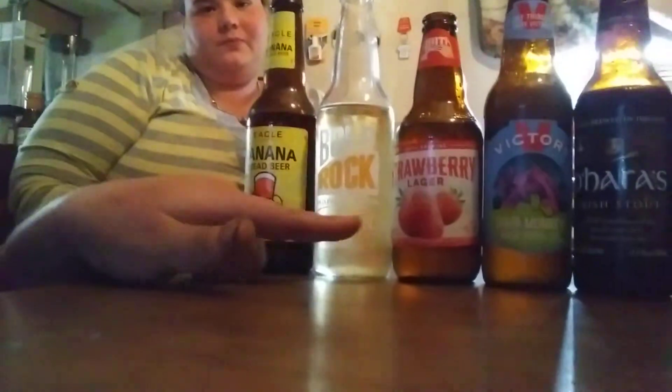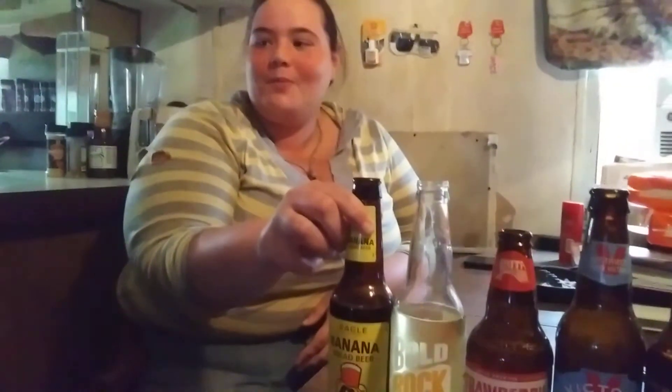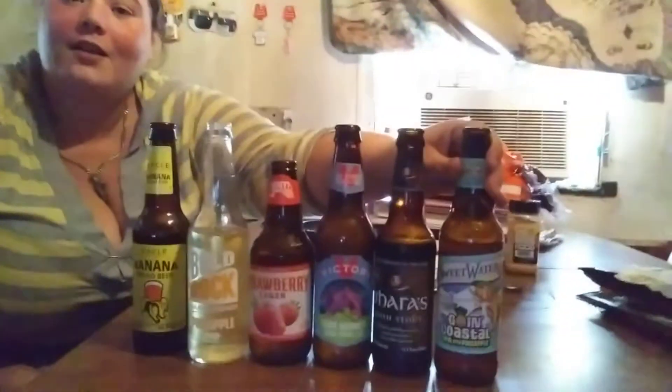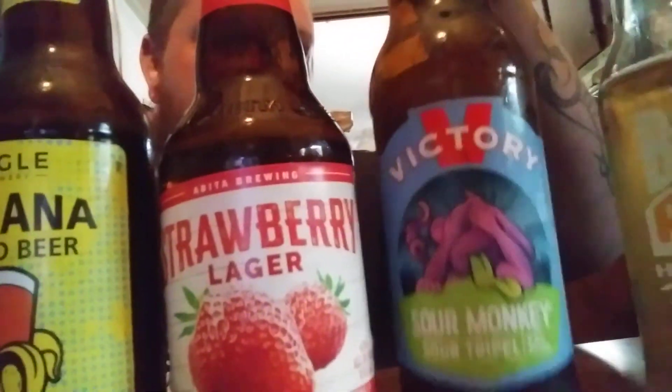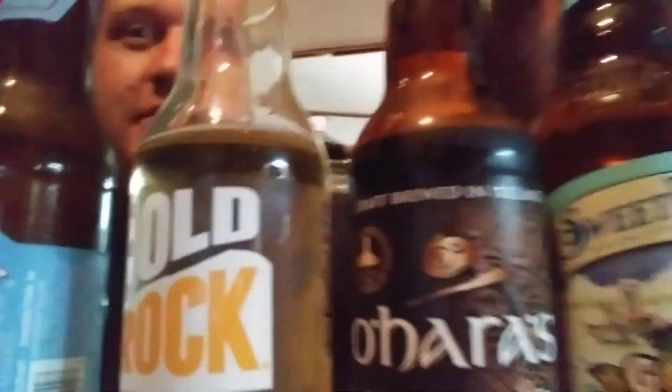Alright guys, now we're going to put them in order. Courtney's order: number one is the banana bread beer, number two is the hard cider pineapple, strawberry lager three, sour monkey four, O'Hara's five, and the coastal IPA is six. My favorites: banana bread, strawberry lager, sour monkey, pineapple, then the stout, and then the coastal IPA — that one tastes like ass. Alright guys, that concludes this one. We're going to finish the rest of these beers and then cook some sliders.